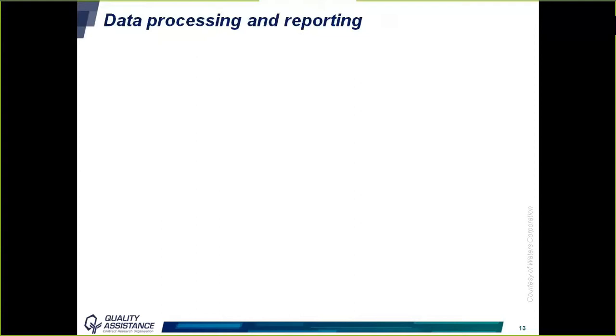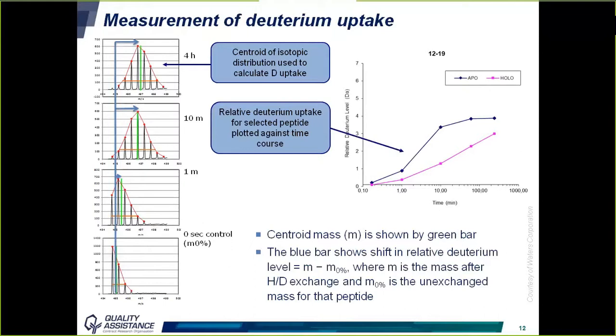This deuterium uptake can be plotted as a function of time and used to compare two states — for example, the apo and holo forms of a protein. The apo form is less structured and therefore has a quicker exchange rate, as can be seen on the graph.